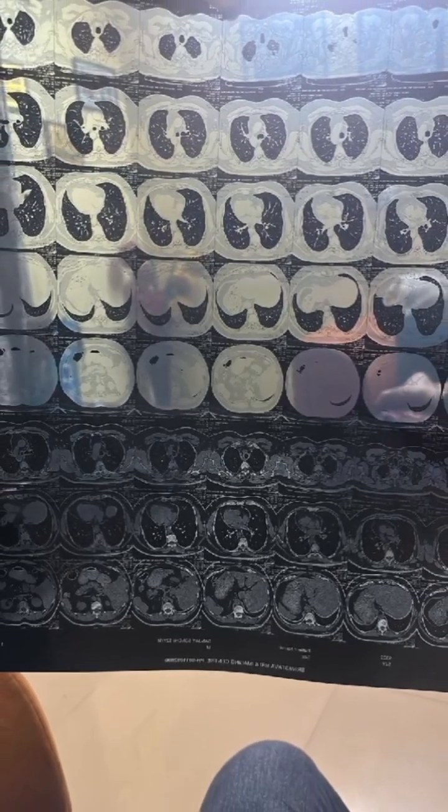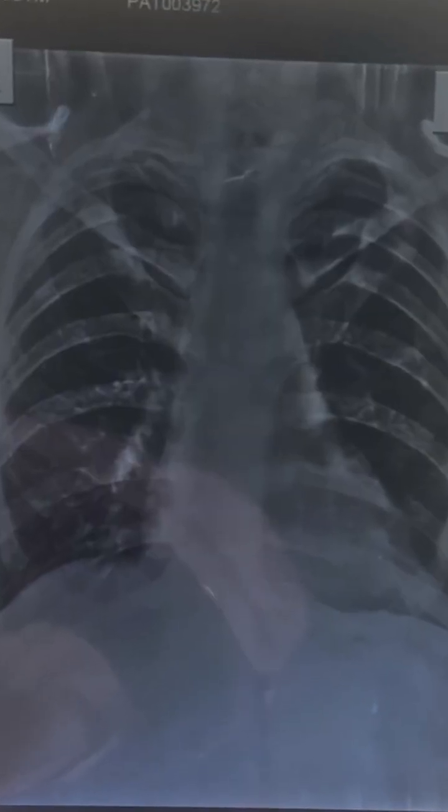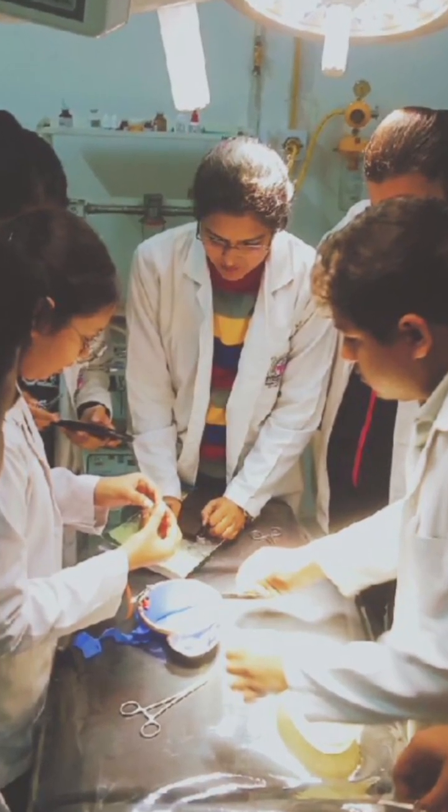OPD learning continues inside the operation theater. This is an educational glimpse of laparoscopic cholecystectomy for gallbladder stone disease. As a medical student, observing real surgeries helps us correlate anatomy, pathology, and surgical management. Gallbladder stones can cause pain, vomiting, and digestive disturbances when they become symptomatic. The operation theater is where sterility and teamwork come together.